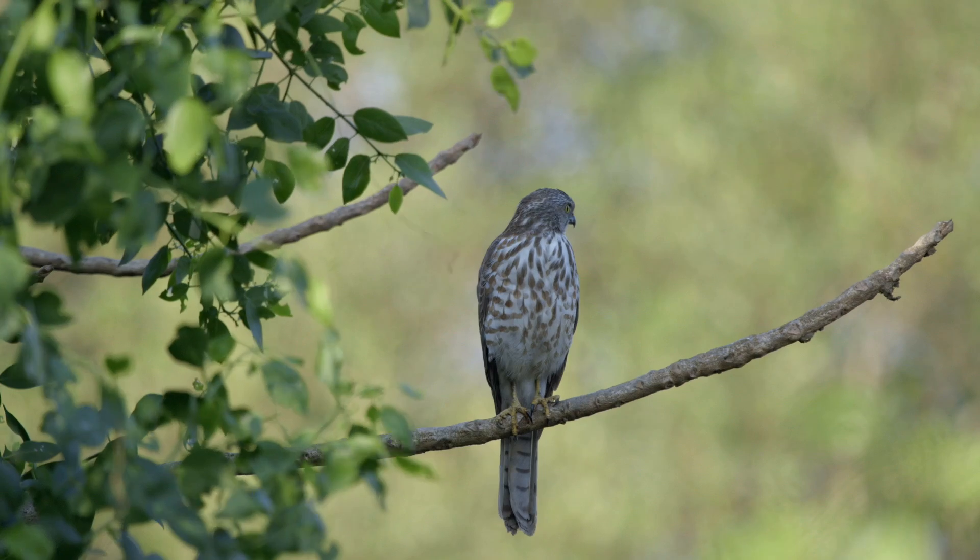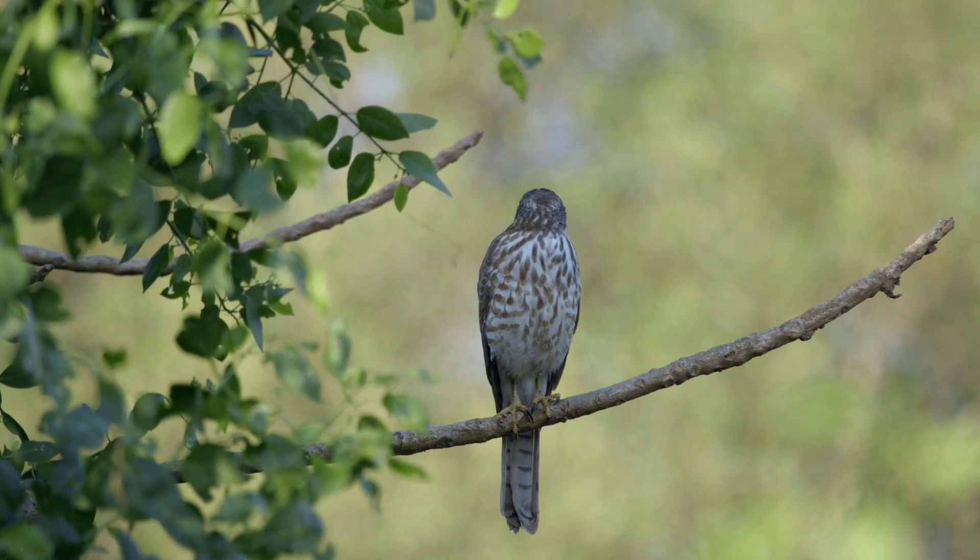Not many cities can boast of such a magnificent sight of flamingos on the backdrop of the city skyline. The calls of many raptors and birds can be heard in the mangroves and the adjoining forests.